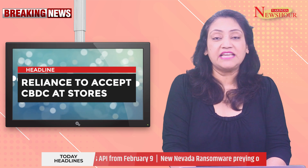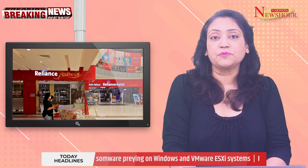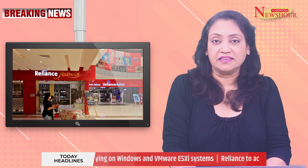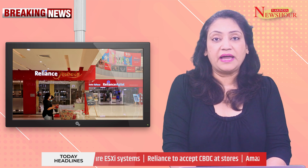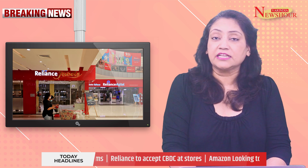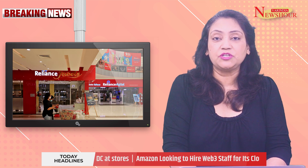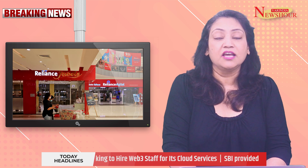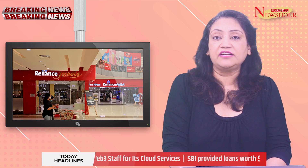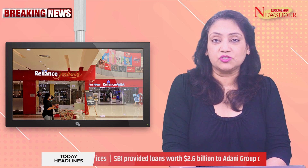Reliance Retail will start accepting retail payments in digital rupee, which may lead to the adoption of the recently launched CBDC. The company said it has partnered with ICICI Bank, Kotak Mahindra Bank, and fintech Innoviti Technologies to launch in-store support for the digital rupee. Customers who wish to pay with the country's CBDC — Central Bank Digital Currency, called E-Rupee — will be provided with a dynamic digital rupee acceptance QR code for scanning at the store.